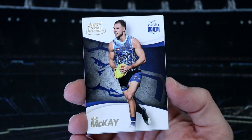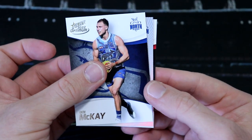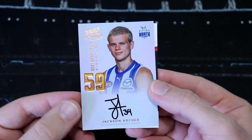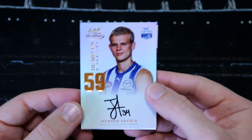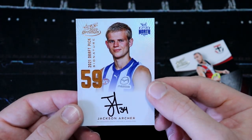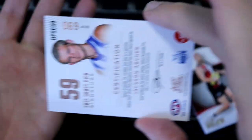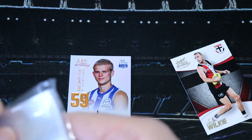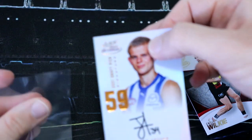We've got Ben McKay, North, and our first DPS is - oh, it's a North. It is not Mr. Horn Francis, it is Jackson Archer. That's looking like a Copper, number 59. I think they had the top 65. Jackson Archer, number 34 is his jumper number. Number 69 of 170. Jackson Archer - not familiar with him, don't know if he's got a game or not.